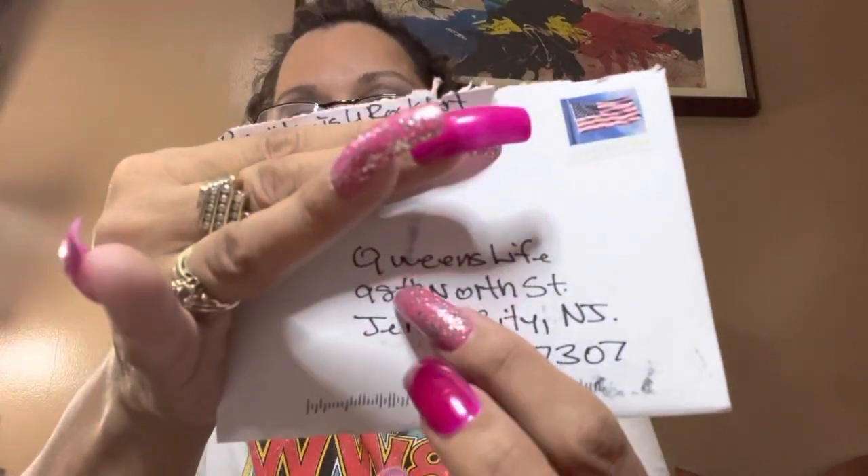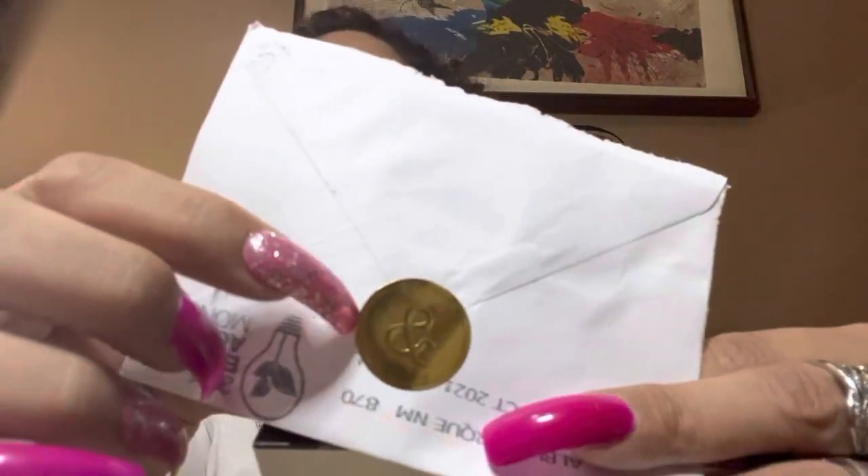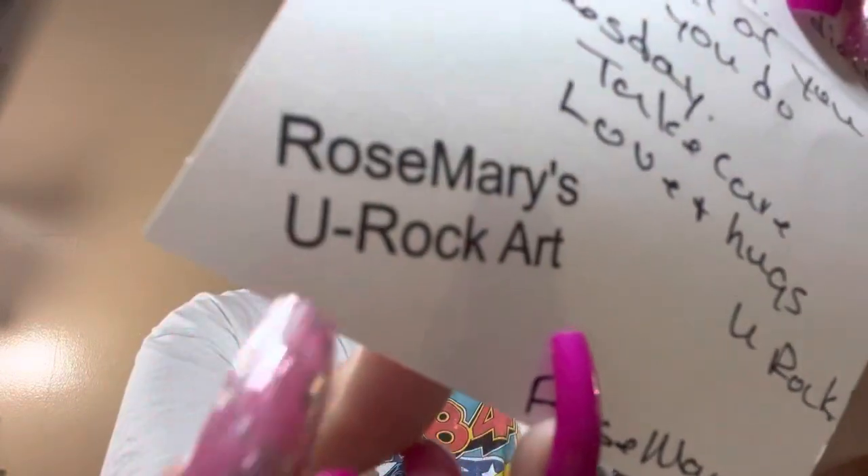Actually, I got it in the last couple of days and it came from Rosemary You Rock Art. She did send me this and I opened it to show you. It's a card that says 'Hello' — and there are goodies in here! There's a stamp she used to close it off and she wrote quite a lot. It says: 'Dear sweet friend, hope all is well with you and your family. Just wanted to send a little something I thought you might enjoy. Here's a set of die cuts of a tea set — I thought of you because you do Tea Tuesdays. Take care, love, hugs and kisses — Rosemary You Rock Art.'